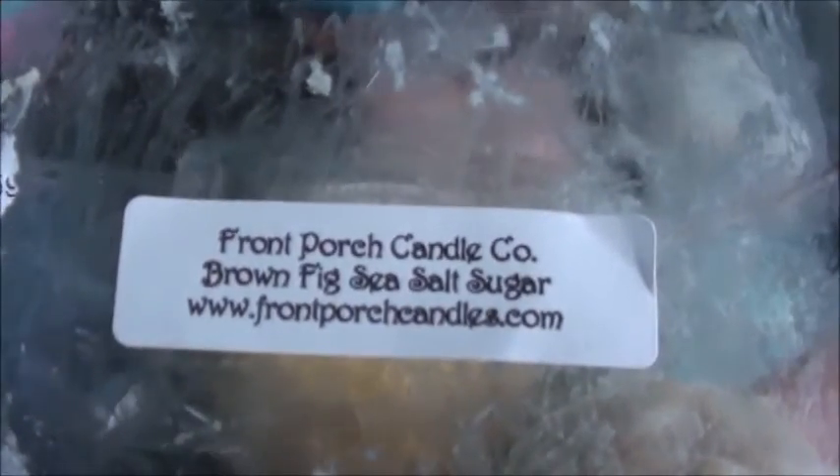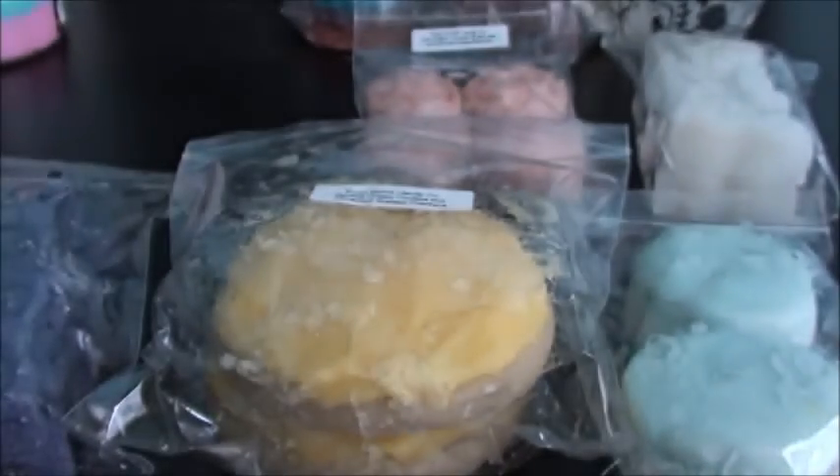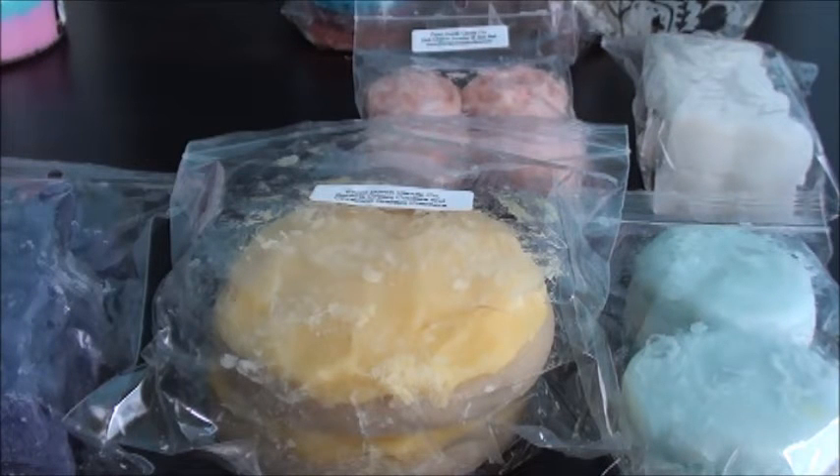This is brown fig sea salt sugar. The brown fig is intriguing to me — it smells like a fresh scent to me, so I really do enjoy it. This one is really good. Yeah, that brown fig is just interesting. You can get the sea salt, but mostly brown fig is what I smell.